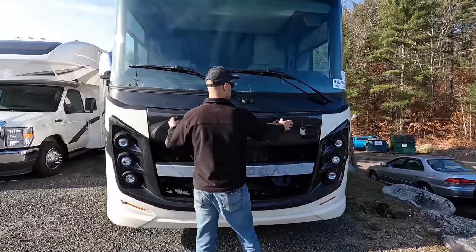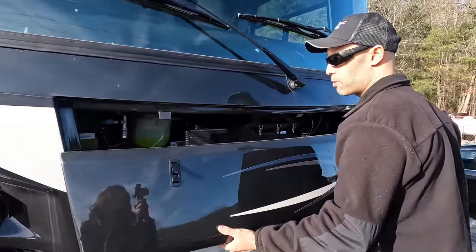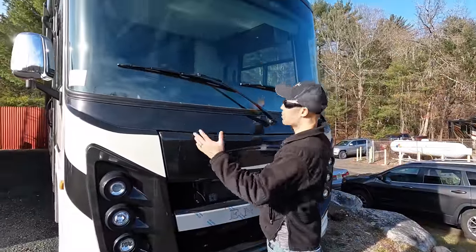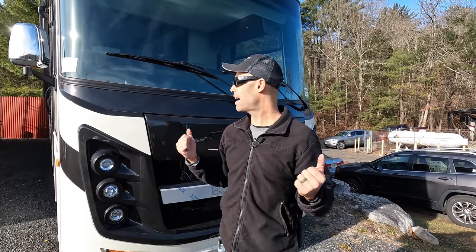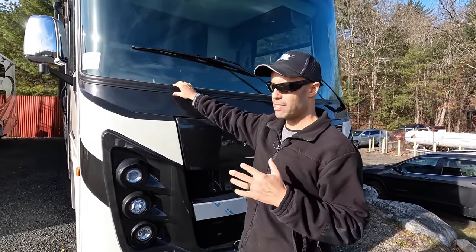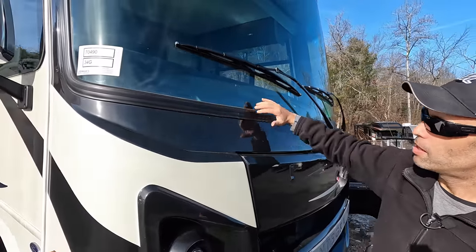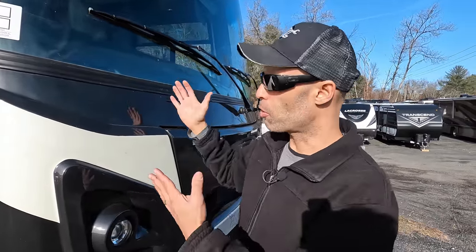They have easy access to the hood — super simple. You have this big giant front windshield, which is the nice thing about having a Class A. You can take everything in coming down the road. This is not the automotive-style bonded glass; you have the big rubber weather stripping going around. Very common at this entry and mid-level price point, but it works.